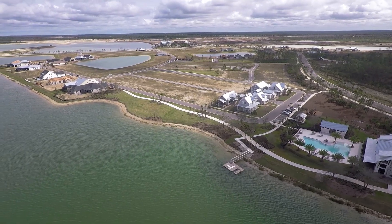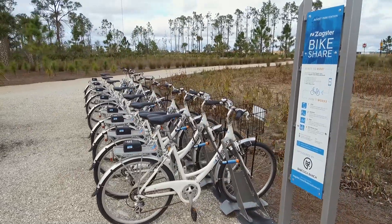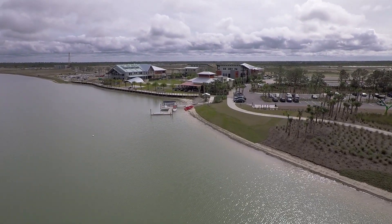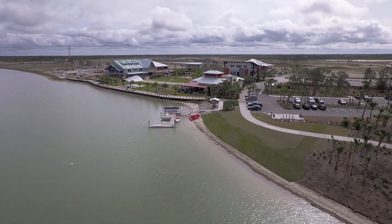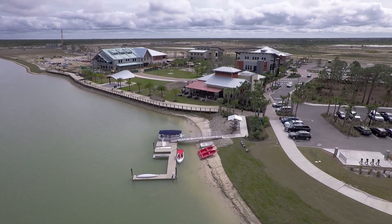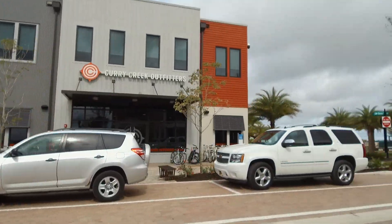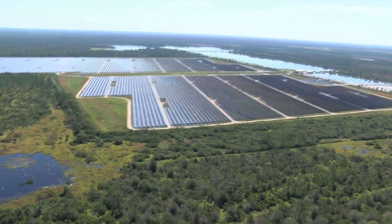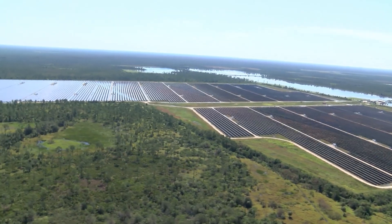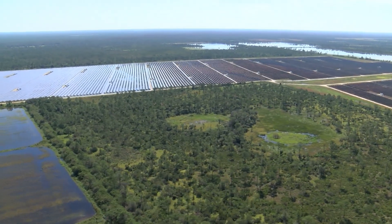We're creating a place that's going to be the most environmentally sensitive, the most environmentally responsible new town that's ever been created. It's going to have just under 20,000 homes and 6 million square feet — it literally is almost a new city, but we call it a new town. What makes it different is that it's steeped in sustainability. It's going to be the first solar-powered town in the entire United States. Florida Power and Light put a 75-megawatt solar power generating facility right here on our property.